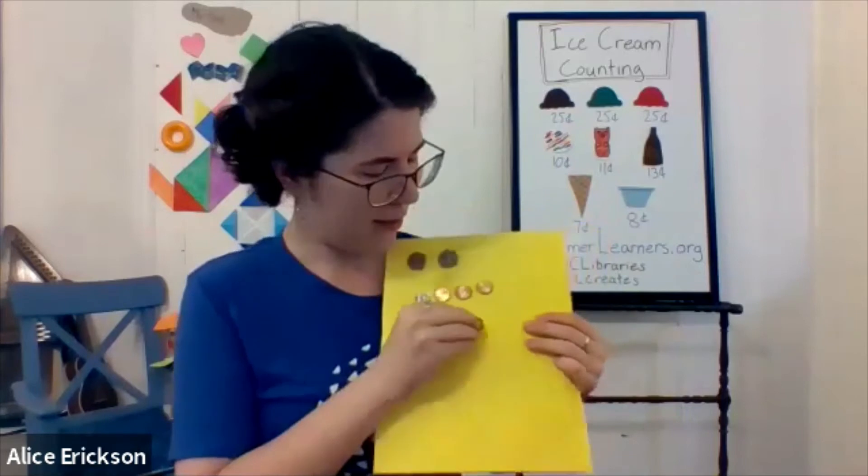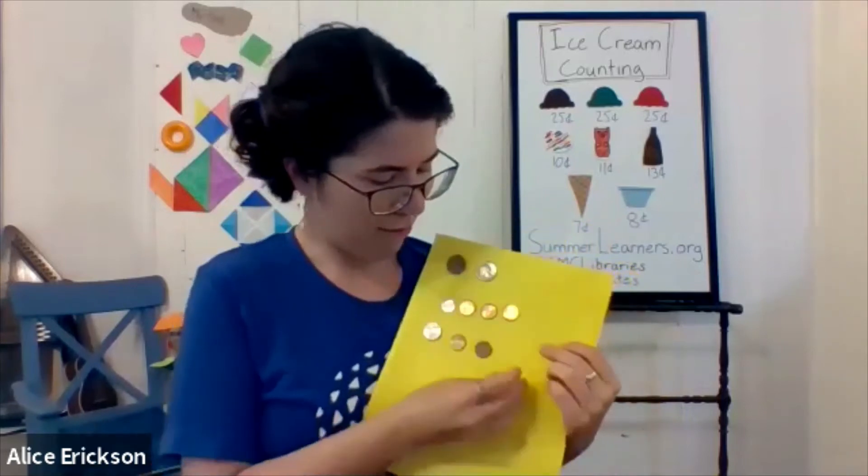Now we have one more thing to pay for: the cup, which is 8 cents. Could we use a dime? That's more than 8, so we'd have to make change. Let's use a nickel — that's 5 — and then count up on our fingers: six, seven, eight. That's three more pennies. So the cup costs one nickel and three pennies.